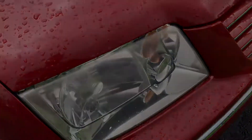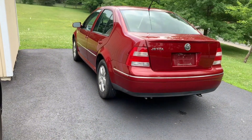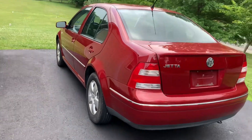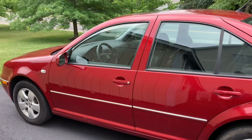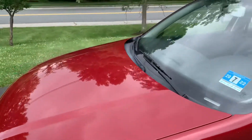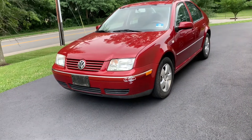So without further ado, this is what I bought. This is 'Spicy Red' — that is the actual name of the color. This, my friends, is a 2004 Jetta GLS, and it is in pristine condition as you can tell.